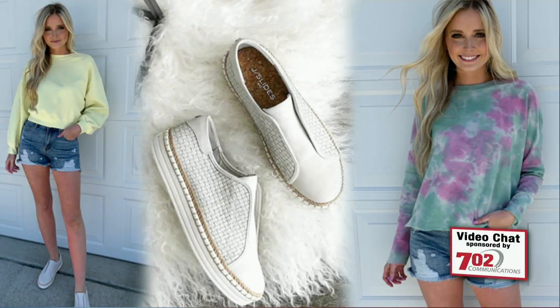We talked about tie-dye, which is one of my favorite trends ever. It never goes out of style. I love this piece as well. It's just fun and soft again, cozy — you look great.